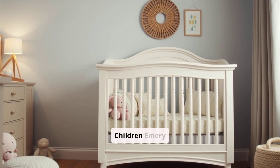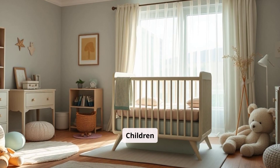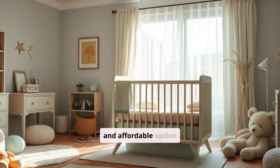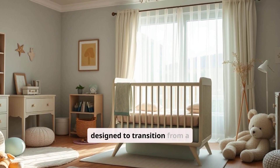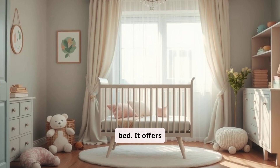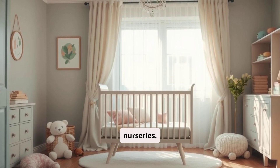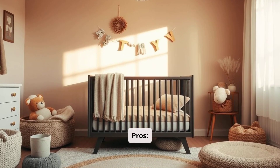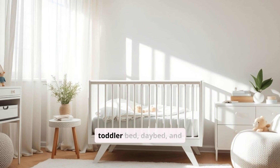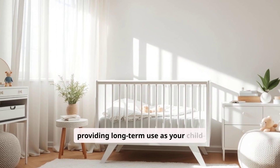Delta Children Emory 4-in-1 Convertible Crib Overview: The Delta Children Emory 4-in-1 Convertible Crib is a versatile and affordable option designed to transition from a crib to a toddler bed, daybed, and full-size bed. It offers durability and a classic design that fits well in most nurseries. Pros: 4-in-1 Convertibility — like the Kalani, the Emory Crib converts to a toddler bed, daybed, and full-size bed, providing long-term use as your child grows.